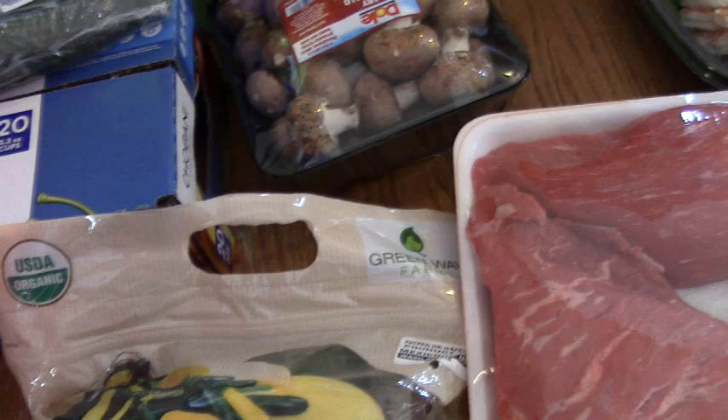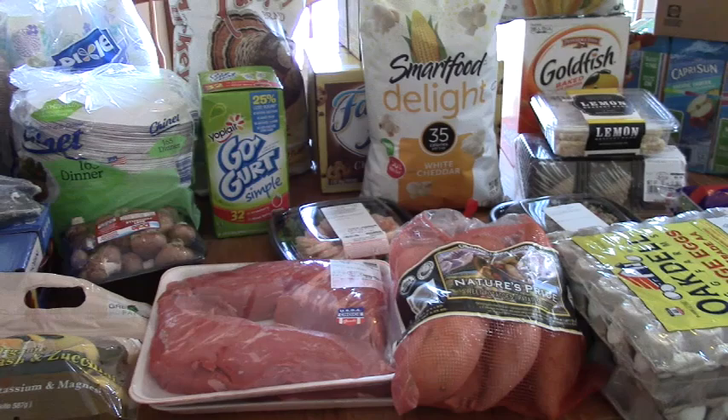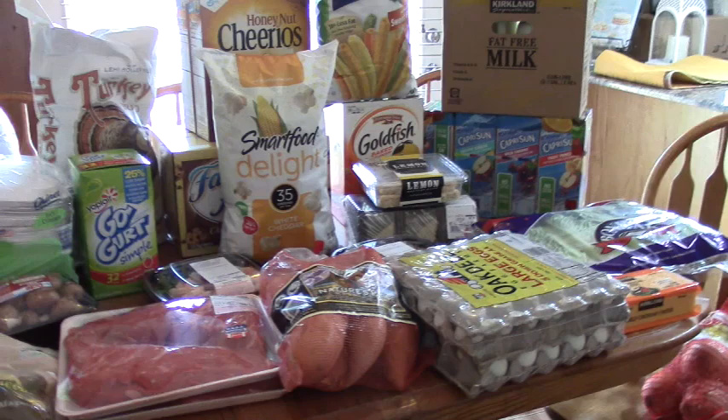So this is it — this is the Costco haul for May so far. I know I'll be going back, but it'll be for more vegetables and chicken. We are a family of six with kids that eat a lot of snacks. Thanks for joining me today, guys. Put down below what you like to buy at Costco, and maybe I'll look for it the next time I go. Thanks for joining me.